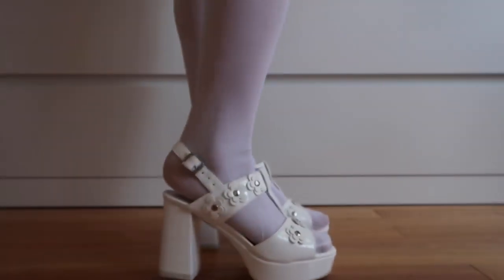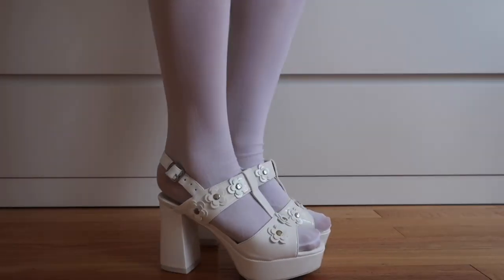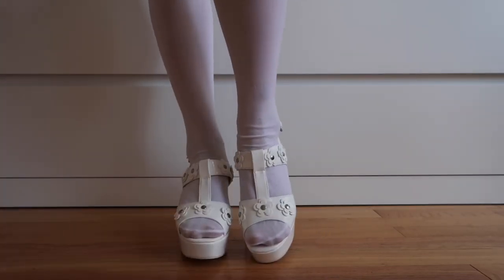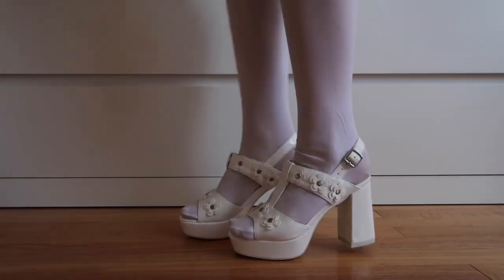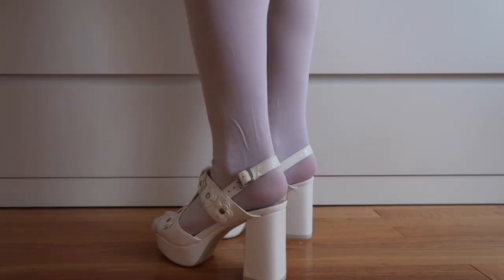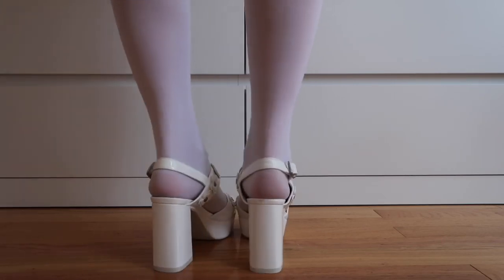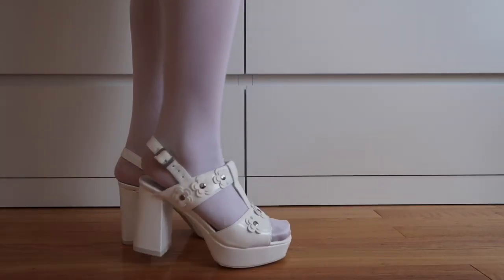You probably noticed these white flower platform heels from one of my previous Delia's unboxings. It is a super cute, super casual, and fun shoe to wear out. I think it'll be great for the spring and summer this year, and I just think they're really adorable and easy to style.